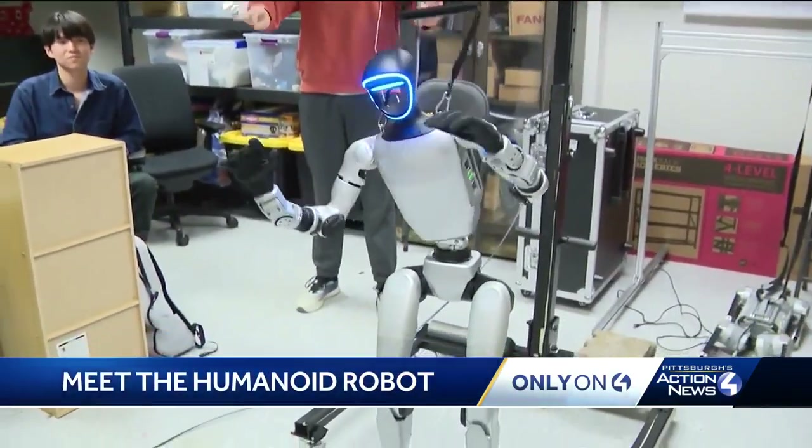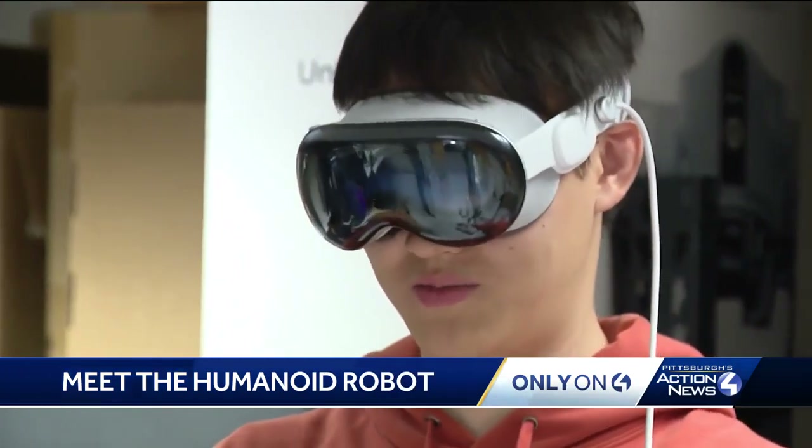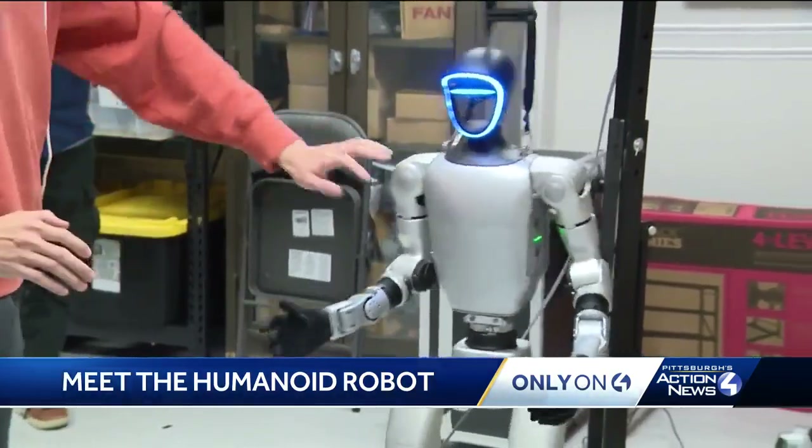This robot moves according to the movement of the human behind it. The student is wearing an Apple Vision Pro headset, and that's how the robot sees the world around it. As the human moves, the robot copies those motions.